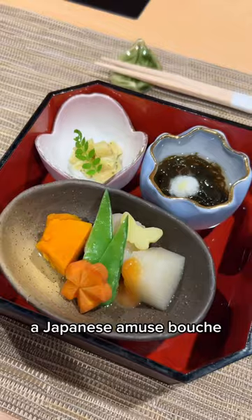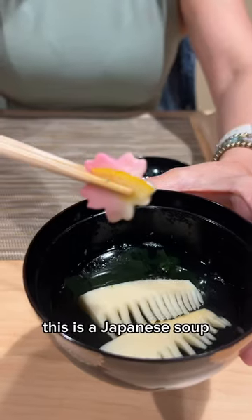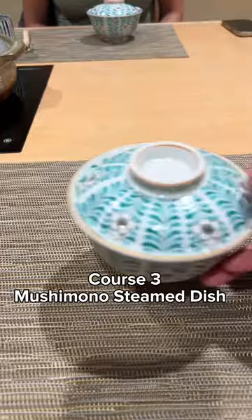First, we start with tea, and the first course is a Japanese amuse-bouche, but the vegetables are so flavorful, and you will love it as much as I did. Then comes course two — a Japanese soup, and it looks so beautiful and so heartwarming.